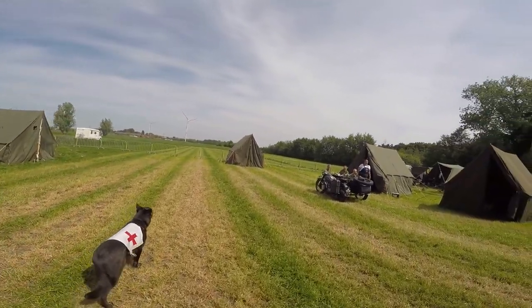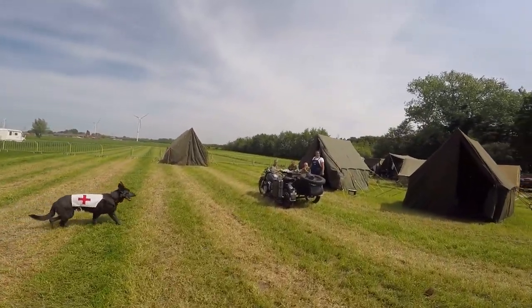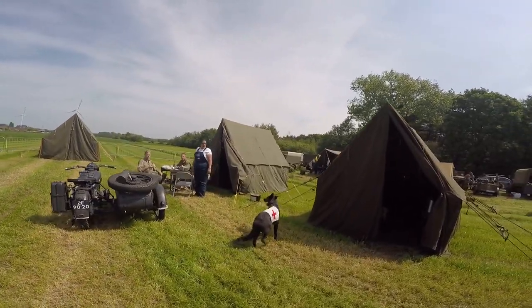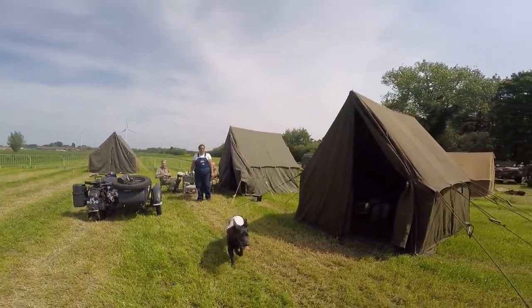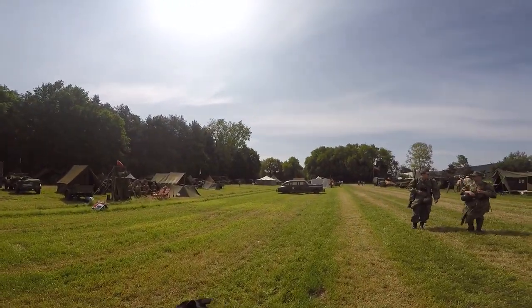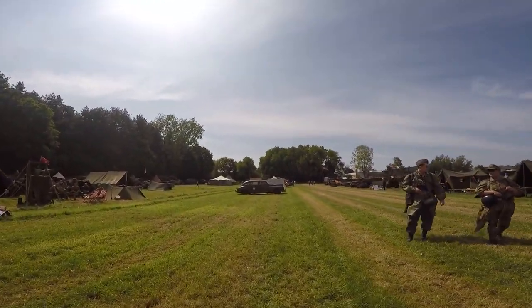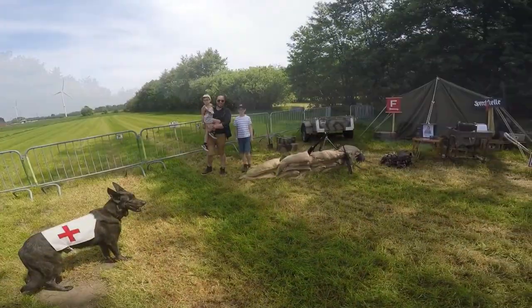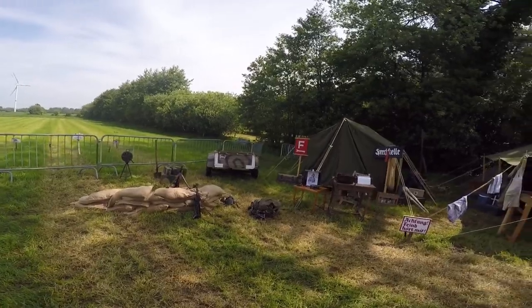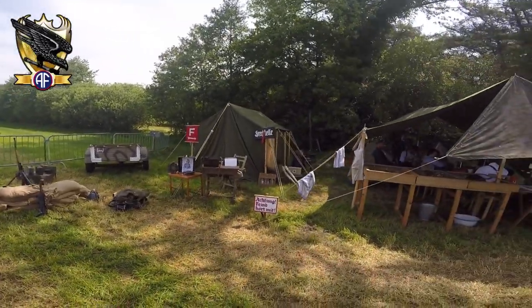Here we probably see a captured German sidecar — even the US re-enactors love those motorcycles. And in the back, if I'm right, is standing a Packard Clipper 1942 staff car. And in the second row, we start with the display of the 18th Felddivision and Allies.